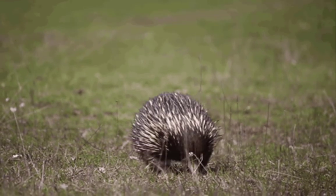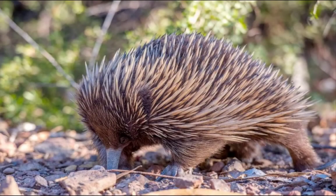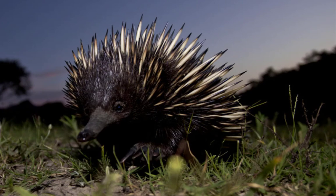It's a solitary creature and minds its own business. The echidna may be active during the day, evening, or both, depending on the season and food sources.